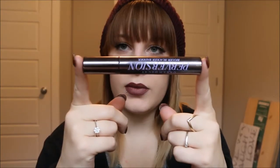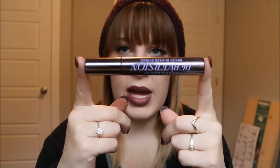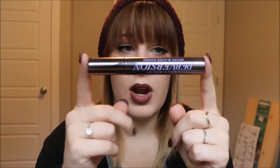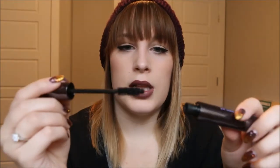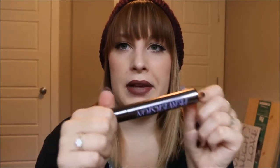My next makeup favorite of the month is my Urban Decay Perversion mascara, which I've been using in pretty much every video. It came with a little primer but I always forget to use it. This mascara just makes your lashes absolutely phenomenal — I love it.